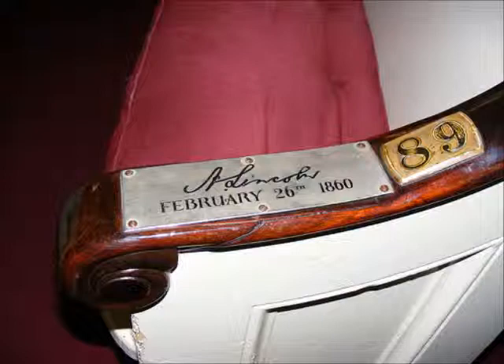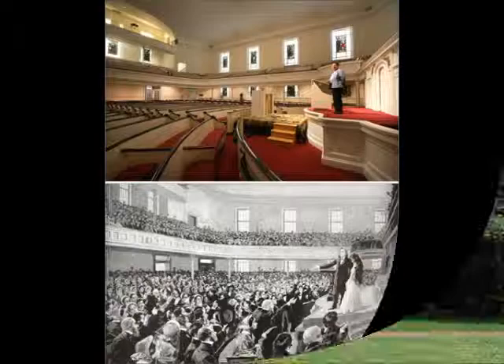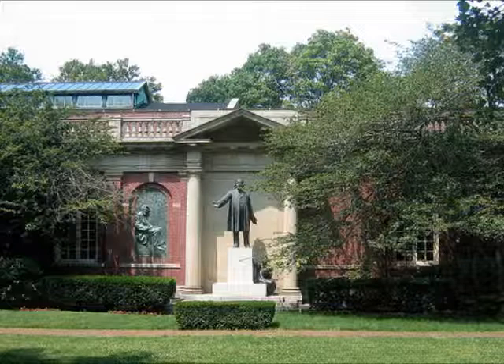The church itself may be architecturally plain. However, the history that took place within it is very rich. The simplicity of its design was actually quite inviting to the diverse Brooklyn community in earlier times. As you exit the church, you will notice that adjacent to the building is a sculpture of Henry Ward Beecher, made by Gutzon Borglum in 1914. Gutzon Borglum is well known for his design of Mount Rushmore. The bronze sculpture of Beecher has been restored several times and was placed on the lawn in front of the church due to Borglum's association with the original architect of the educational house connected to the church.